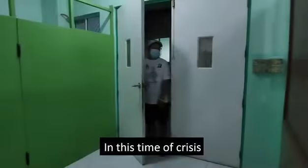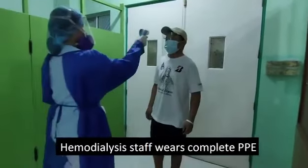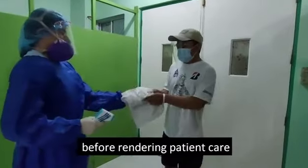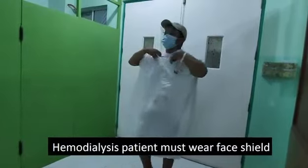In this time of crisis, hemodialysis staff wears complete PPE to observe infection control before rendering patient care. The hemodialysis patient must wear a face shield and mask before entering the area. The nurse checks the body temperature of the patient, who then wears the gown provided by the nurse.